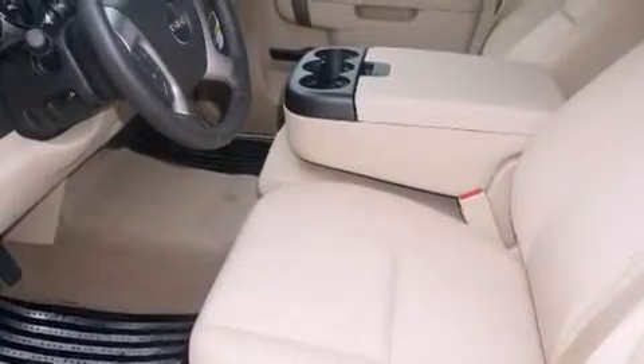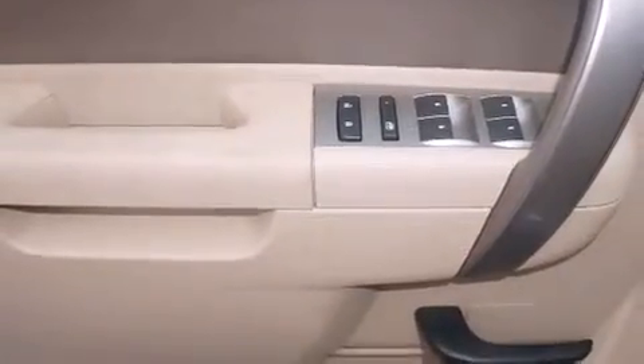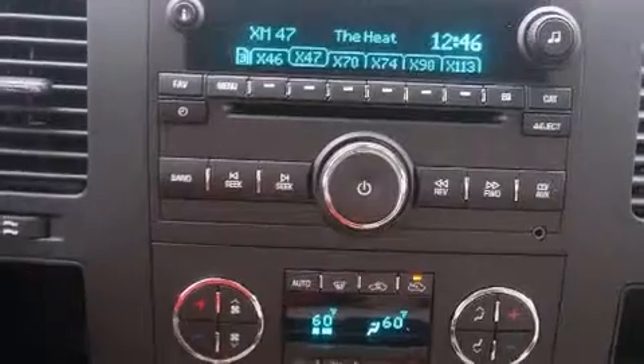And a tire pressure monitoring system. The following features are also included: air conditioning, a folding rear seat, cruise control, audio anti-theft protection, dual airbags, and three-point rear seat belts.